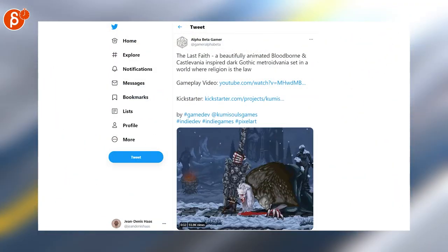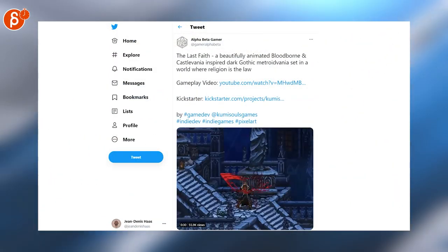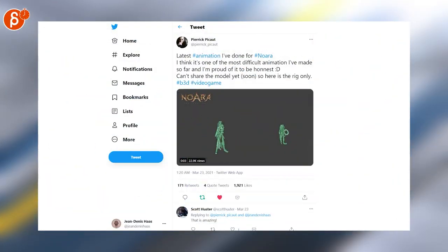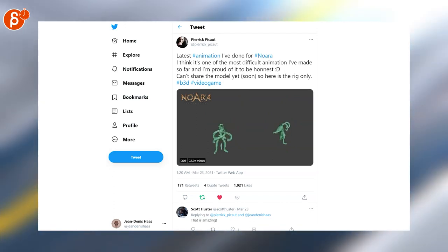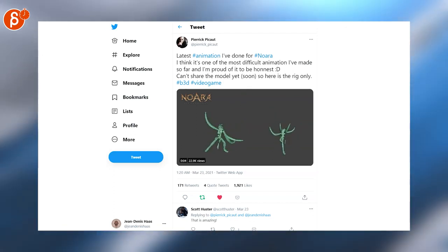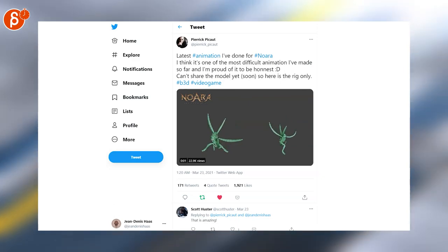Speaking of pixel art, look at that — that's awesome, I love it. This is really cool too. I love that it's just the rig only, as it says here, but it's already super expressive. Tentacle stuff is really difficult to do — I love that, it's really cool.